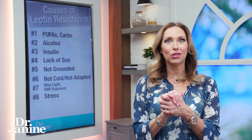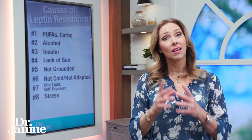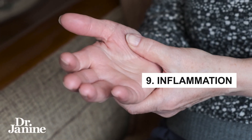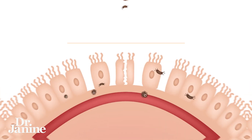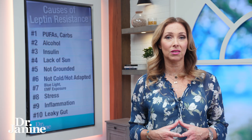Number eight is stress — we know that cortisol levels are very much tied to what happens with our hormones, especially with leptin resistance. Number nine is chronic inflammation, and number ten is leaky gut syndrome. When your gut is not healthy, this will further exacerbate that leptin resistance problem.